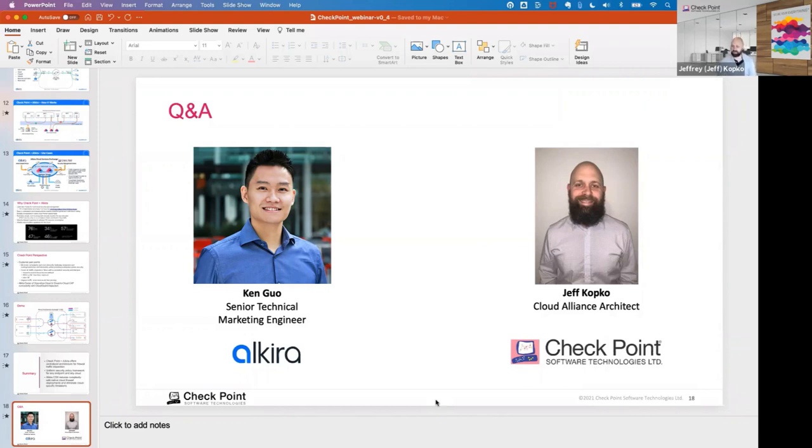Q&A on Oracle Cloud: that capability is GA in about two weeks — end of this month. We will have a native integration with Oracle VCNs, just like we currently do with Azure, GCP, and AWS.